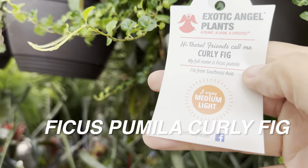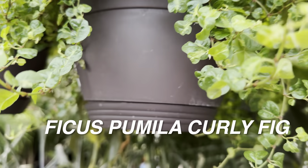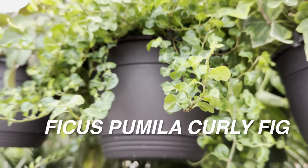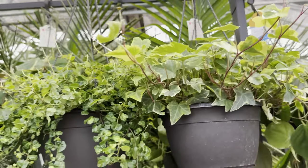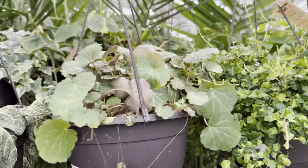And then we have a Ficus Pumila — curly fig — right over here. These are by Costa Farms Exotic Angels for around $19.84 to $19.87. That's not a bad looking hanging basket; I like the texture.